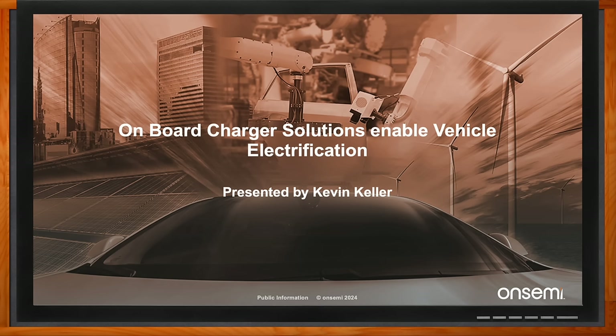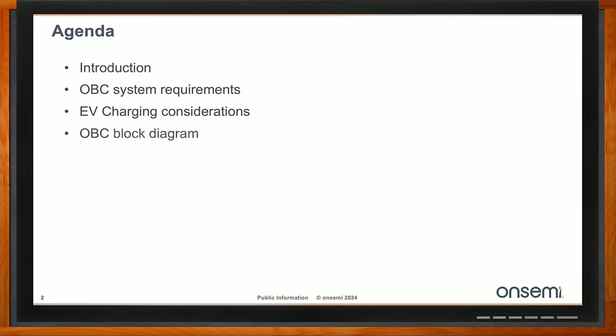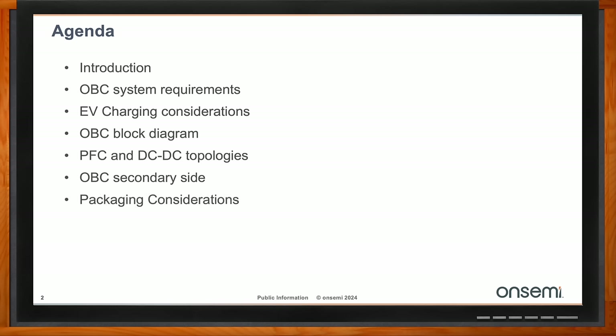So we're going to take a quick look at the OBC system requirements and general EV charging considerations, a quick look at the block diagram — which is really nothing more than a big AC-to-DC converter — and then a more detailed look at the PFC and especially the OBC down converter on the secondary side, which is a little unique for the vehicle. We also want to take a quick look at packaging considerations, because space is becoming more and more of an issue even in this application.